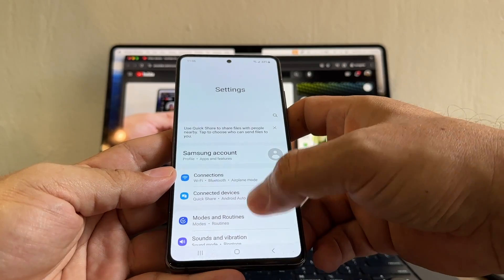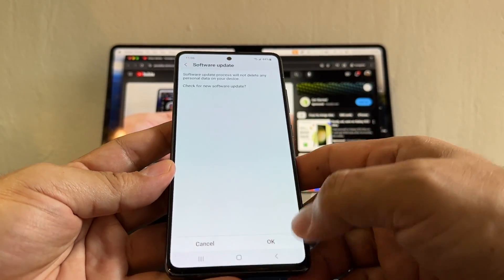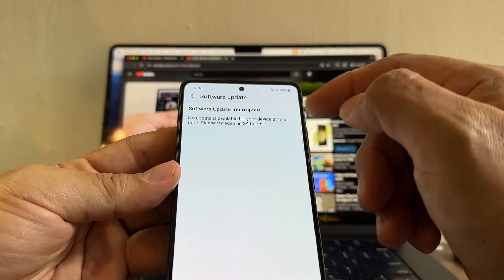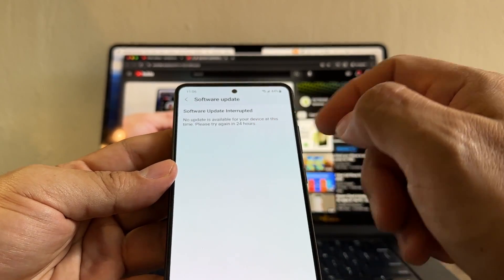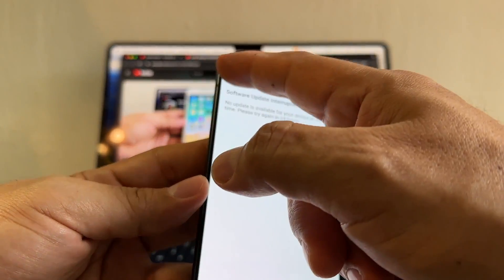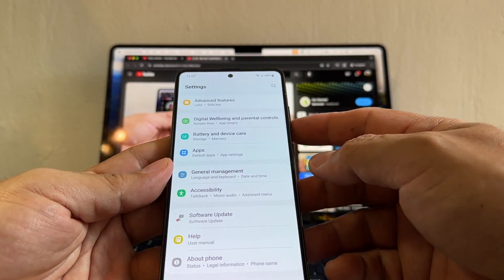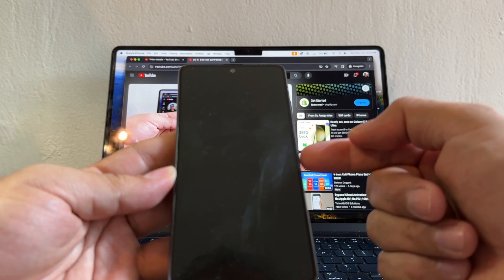Let's try the software update again — and it didn't fix that problem. It still says 'software update interrupted, no update is available for your device at this time, please try again in 24 hours.' Maybe in your case it will fix it, but this device might be stuck at Android 13 security patch December 2022. Let me restart the device — I have another idea.